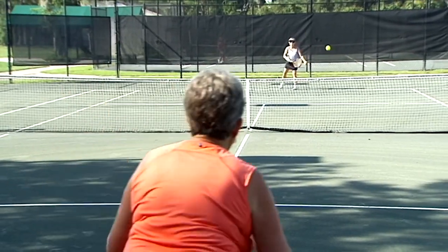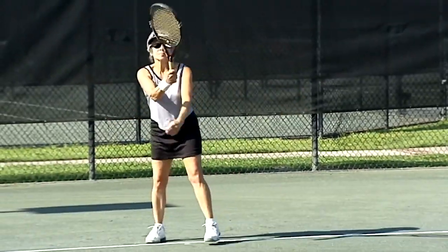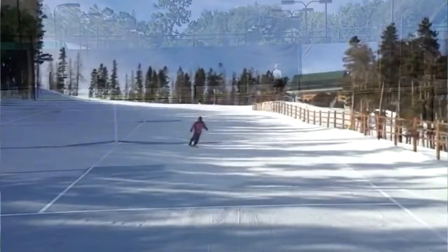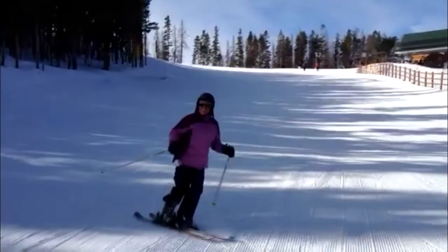Dr. Garlick really understood me and what I needed out of this surgery — that I wanted to continue to be active well into my eighties, if possible, to continue playing the sports I love. Thank you, Dr. Garlick!